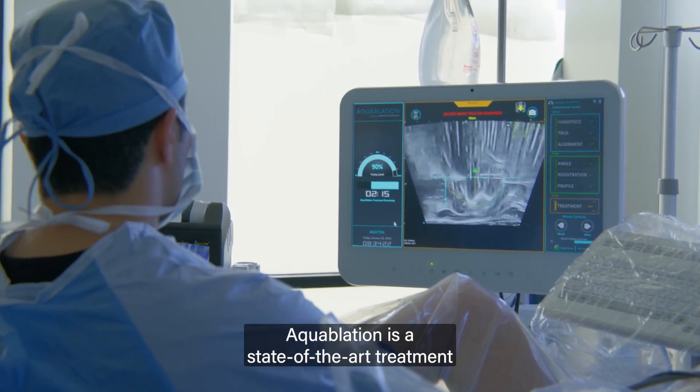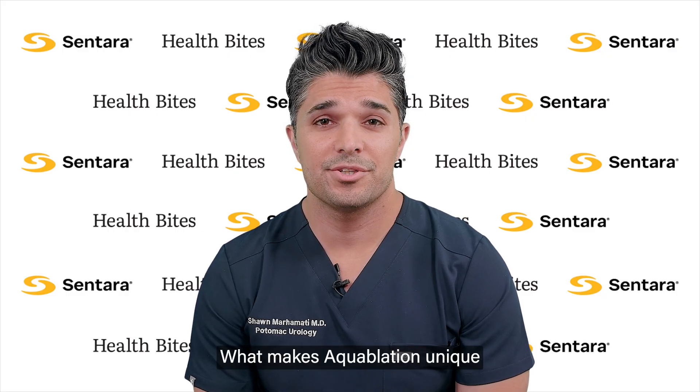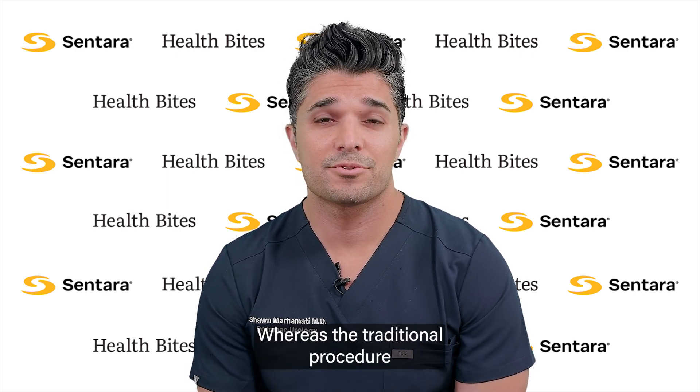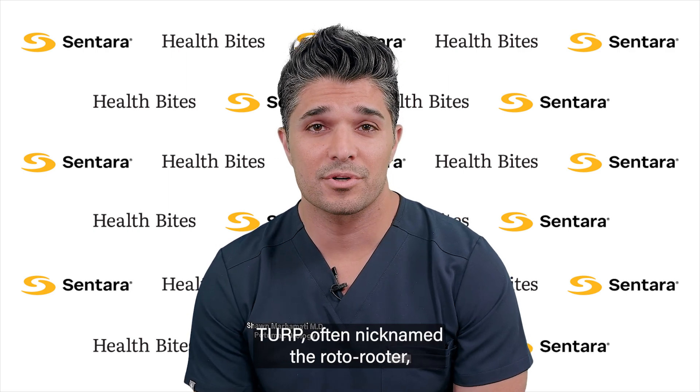Aquaablation is a state-of-the-art treatment for men with enlarged prostate disease. What makes Aquaablation unique is that it is a robotic-guided technology that is completely heat-free. Whereas the traditional procedure for enlarged prostate disease, TURP — often nicknamed the Roto-Rooter — relied on heat-based technology.